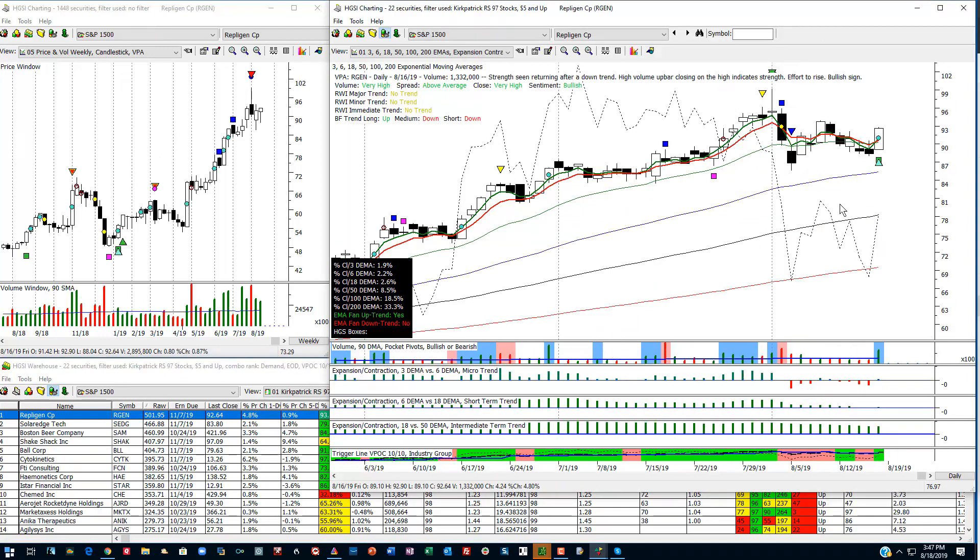This is Repligen. You can see that it's obviously holding up very well. I always start over here at the left and look at the weekly chart. When these candles close in the upper portion of the trading range, that is a good indication that a stock is being accumulated. If I come over here to the daily chart, you can see that this stock is well above the 200, the 100, the 50. It's above the 18 now. The 3 is going above the 6 — it's actually going above it — and that's evident here because the histogram shows a green bar above the zero line. There's also a pocket pivot, and here are the percentages above or below the moving averages. You can see that they're all positive.